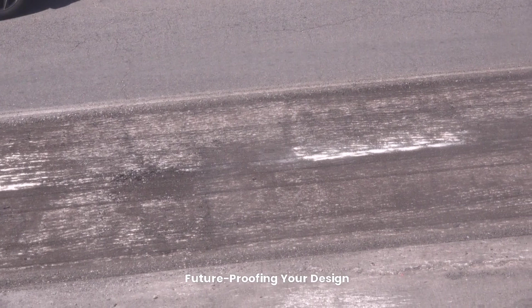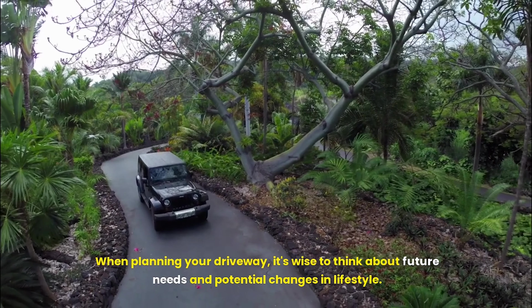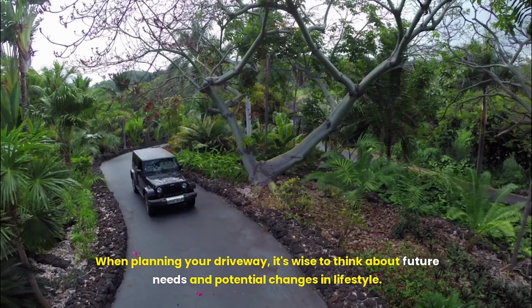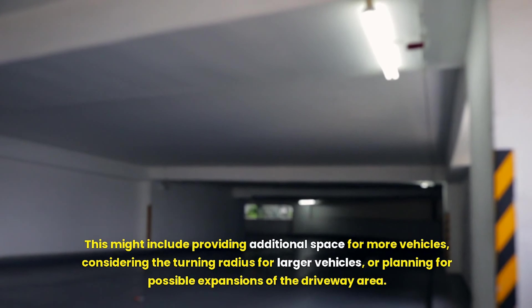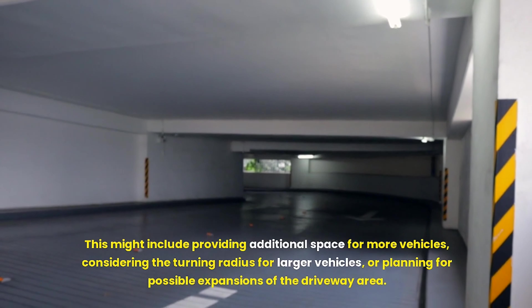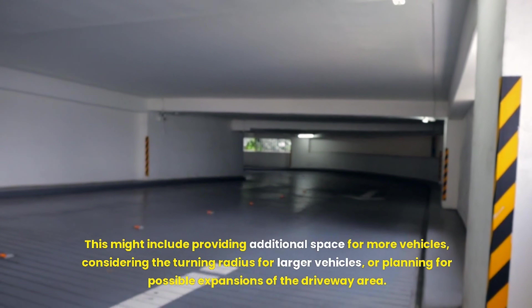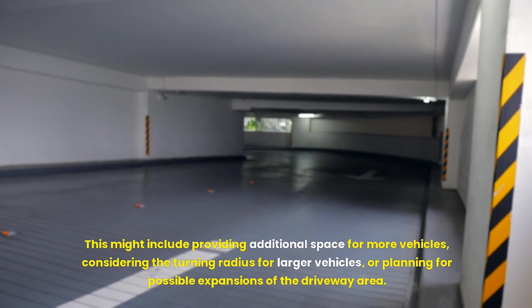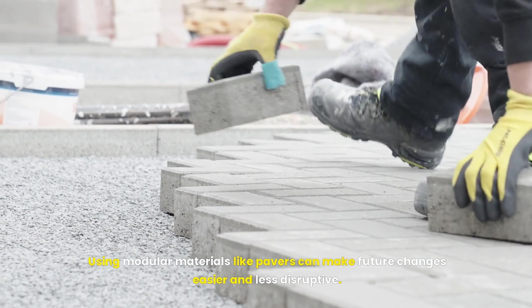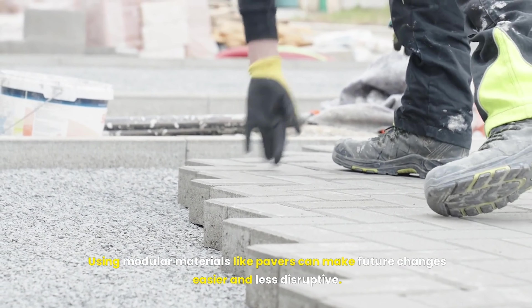When planning your driveway, it's wise to think about future needs and potential changes in lifestyle. This might include providing additional space for more vehicles, considering the turning radius for larger vehicles, or planning for possible expansions of the driveway area. Using modular materials like pavers can make future changes easier and less disruptive.